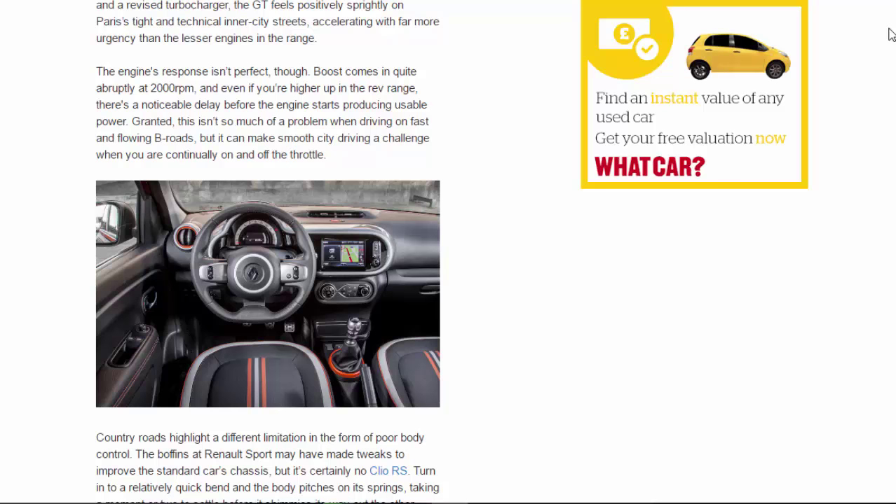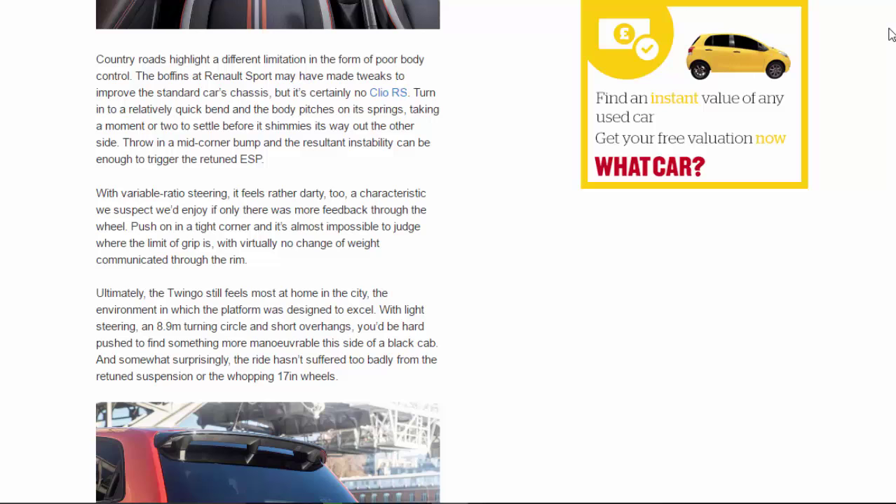This isn't so much of a problem on fast and flowing B-roads, but it can make smooth city driving a challenge when you're continually on and off the throttle. Country roads highlight a different limitation in the form of poor body control. The boffins at Renault Sport may have made tweaks to improve the standard car's chassis, but it's certainly no Clio RS. Turn into a relatively quick bend and the body pitches on its springs, taking a moment or two to settle before it shimmies out the other side. A mid-corner bump can trigger the retuned ESP. With variable-ratio steering, it feels rather darty — a characteristic we'd enjoy if only there was more feedback through the wheel. Push on in a tight corner and it's almost impossible to judge where the limit of grip is, with virtually no weight communicated through the rim.